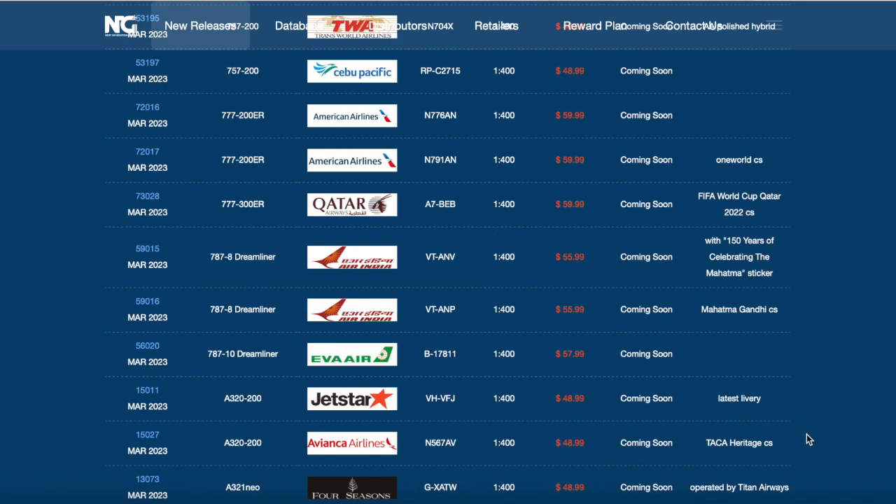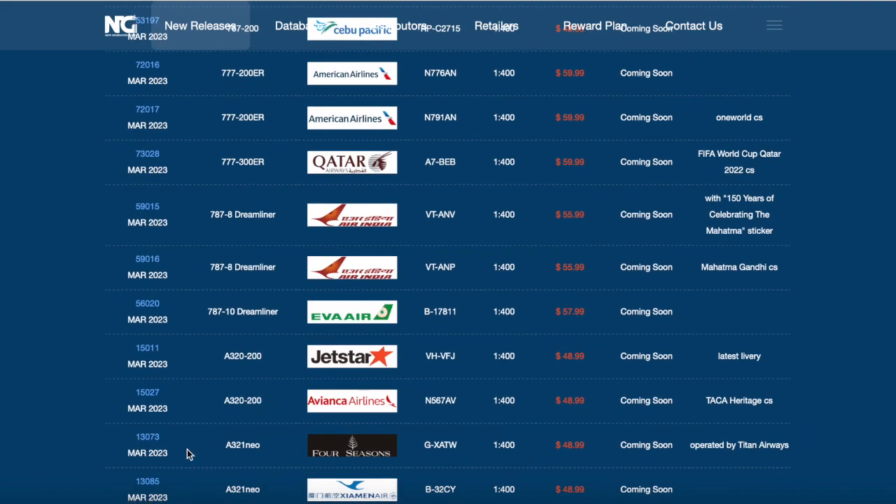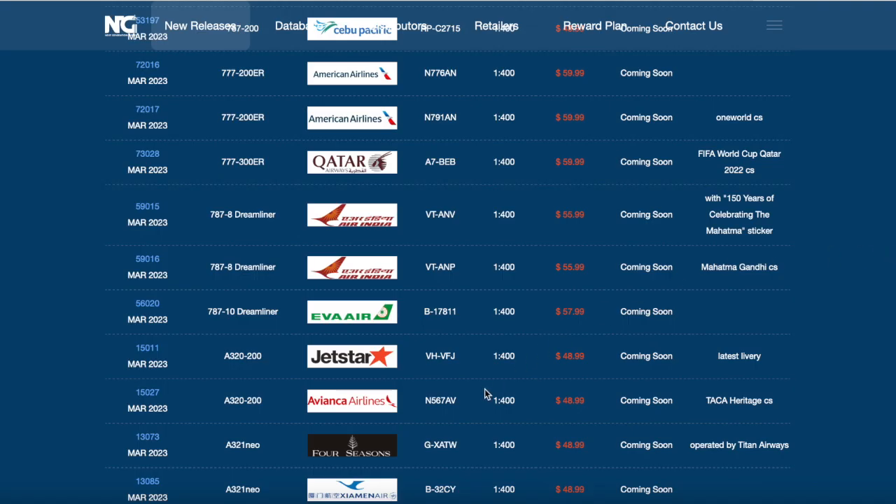Let's see the next A321. That is the Chamonair Airbus A321 Neo. I looked up the pronunciation of this airline because I think I'm saying it wrong. Here it is looking very nice - it's just in the standard livery, nothing too special. This model is from China. The registration of this aircraft is Bravo 32 Charlie Yankee. That's the Chamonair.